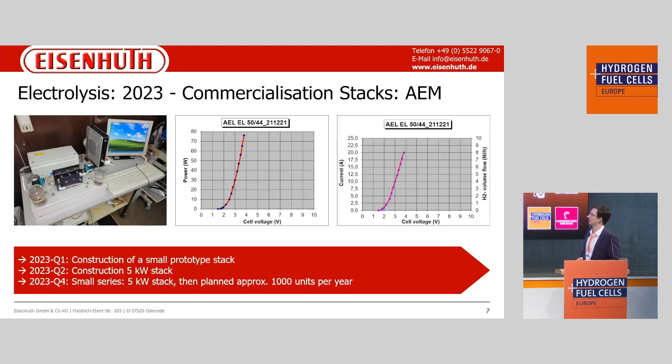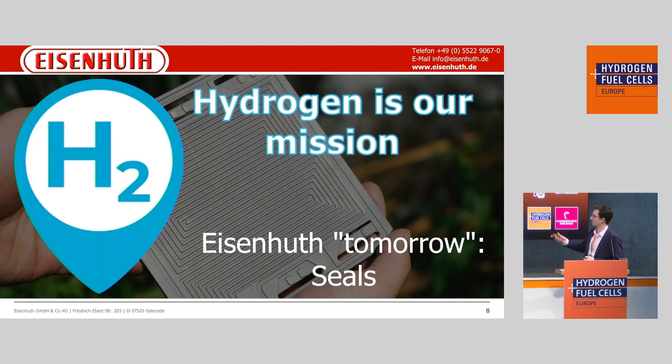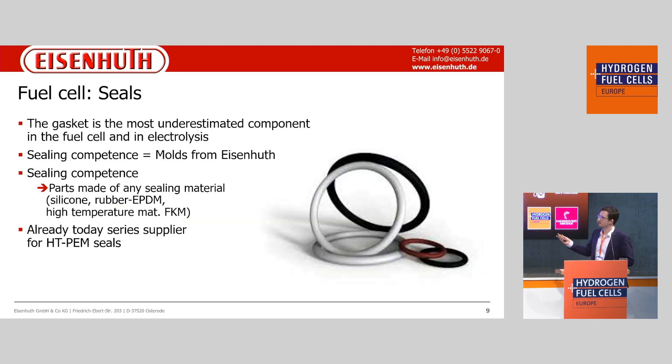On the next slide we can see a small overview of our bigger electrolysis project. As I mentioned, we were able to construct a small prototype that is working — we constructed a five kilowatt stack. By the end of the year we can start a small series production, and after that, if it works, we can sell more than 1,000 units per year. So Eisenhood is growing.